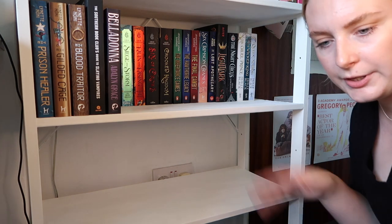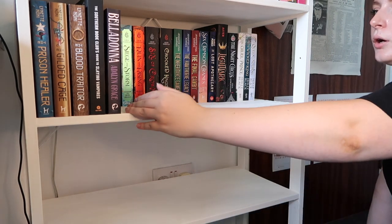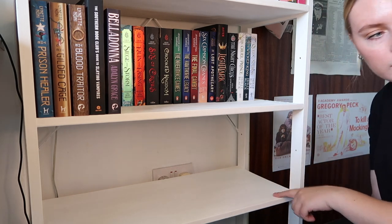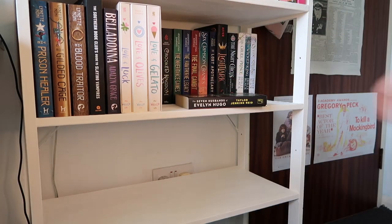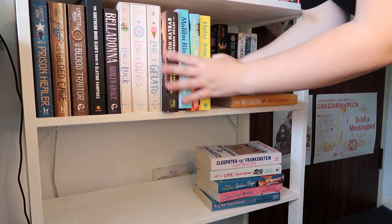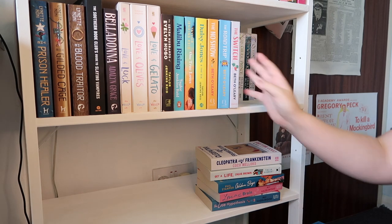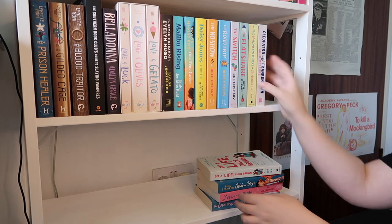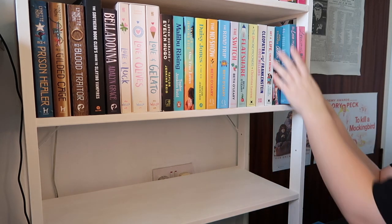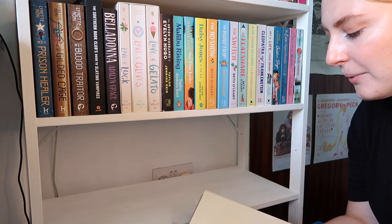Now going into contemporary and general fiction — I've done pretty much all my fantasies. So I'll do all my romance first, then contemporary fiction. On this shelf: Love and Gelato, all my TJR books, and all my Beth O'Leary books — The No Show, The Road Trip, The Switch, and The Flat Share. Also adding Young Honeymooners, Cleopatra and Frankenstein, Get a Life Chloe Brown, Golden Boys, The Love Hypothesis, Love on the Brain, and My Policeman.